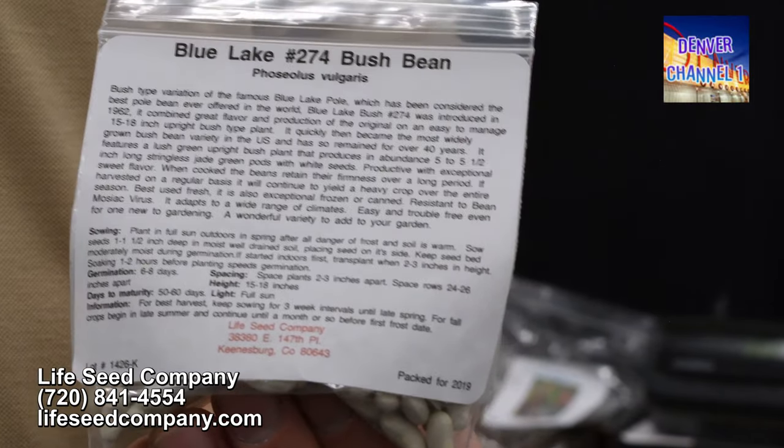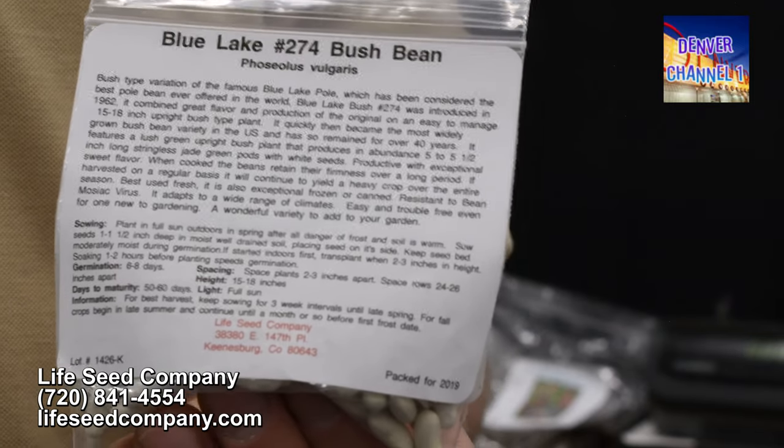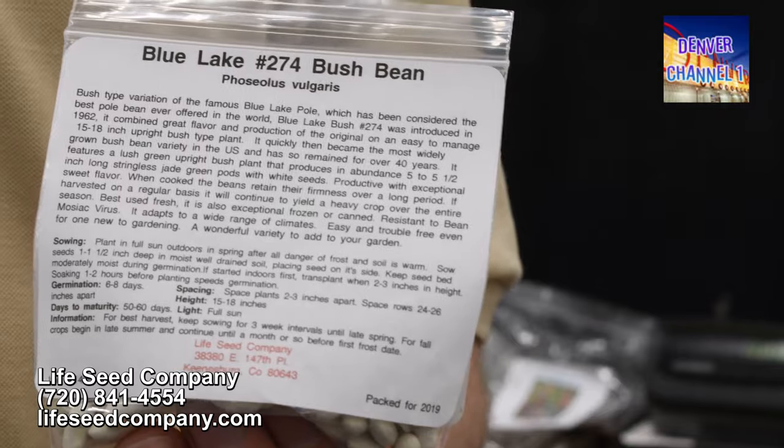On every packet of seed, the back will describe what it is and what you need to grow it — how many days it takes to maturity, how long it takes to germinate — and all of this information is also on our website.